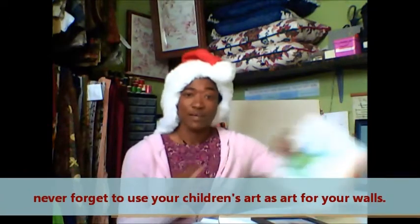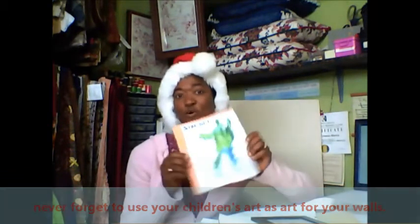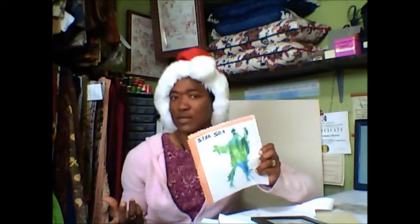And don't forget your children's art. Your children are always drawing something. Take a couple of their pieces, mount them, use them as wall art. It will make them feel very good.